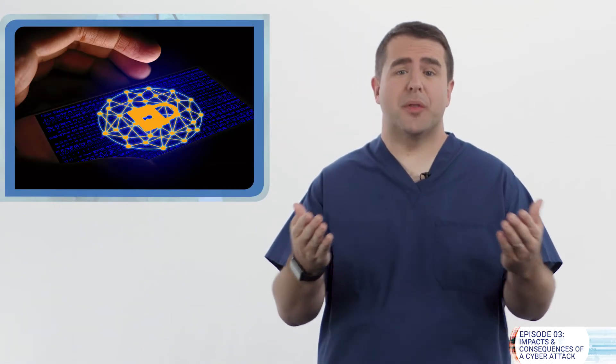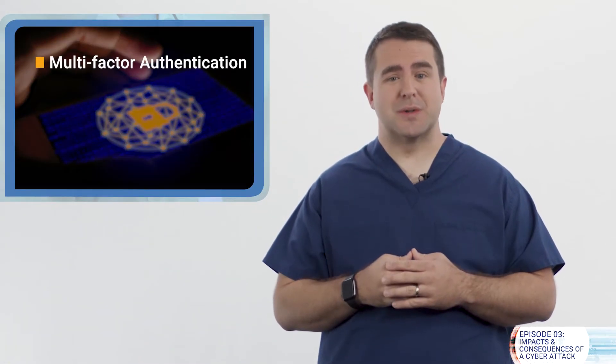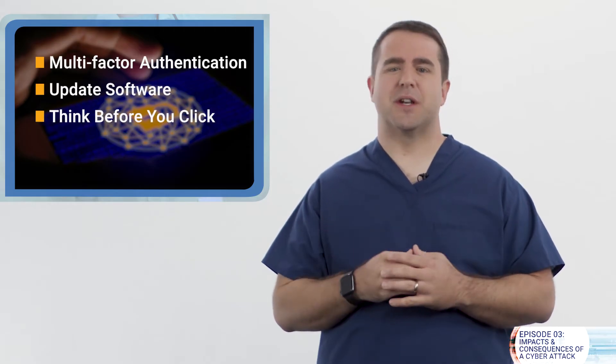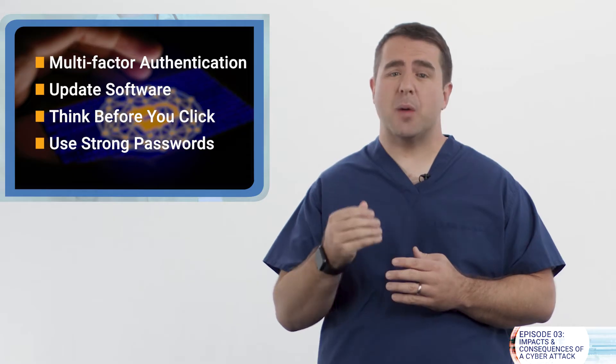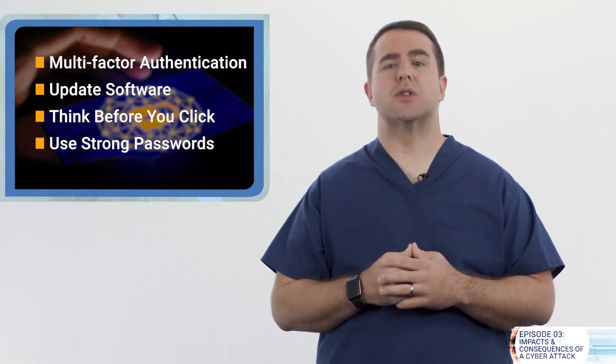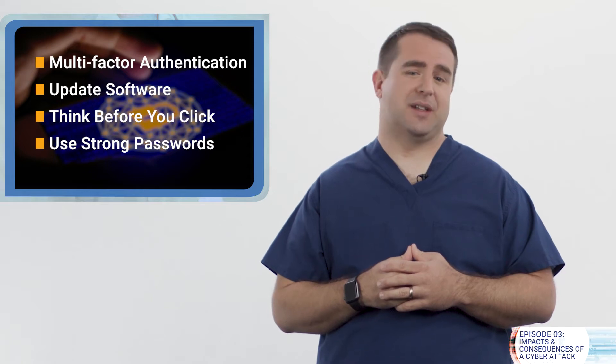Healthcare professionals understand the importance of handwashing when it comes to mitigating the spread of diseases. The same is true for good cybersecurity practices — mostly simple things that we can all do to reduce the risk of cyber attacks and data breaches. Without good cybersecurity policies in place and without simple training for you, the clinicians, cyber attacks will disrupt your ability to provide life-saving care.